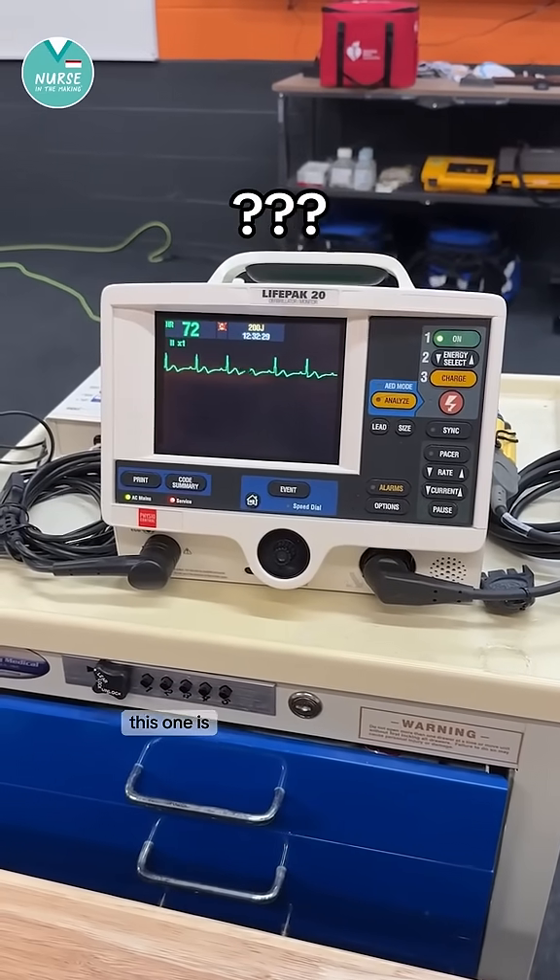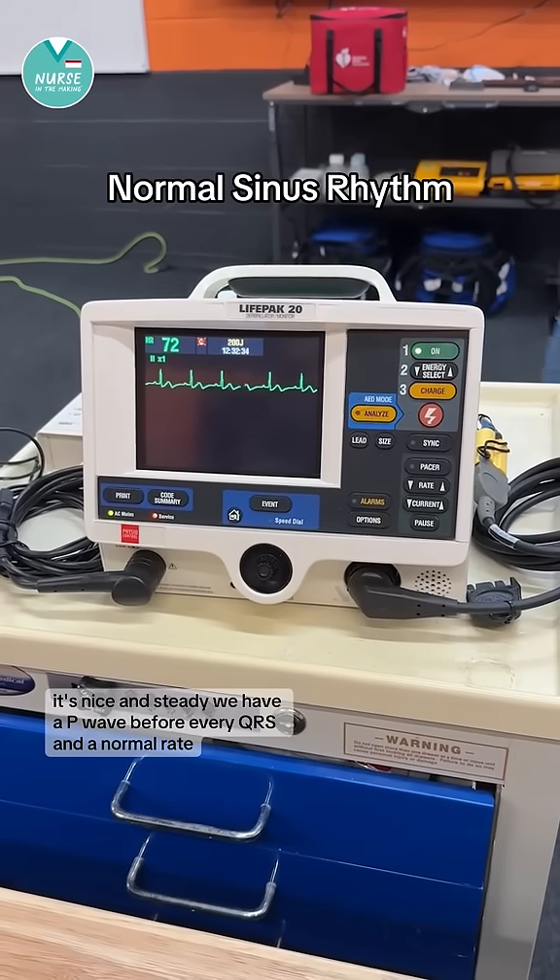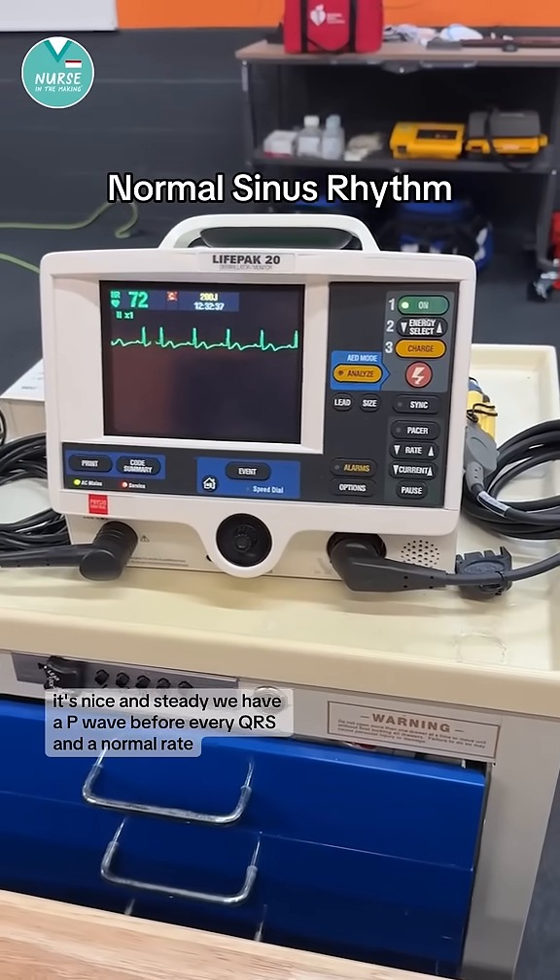This one is normal sinus rhythm. It's nice and steady. We have a P wave before every QRS and a normal rate.